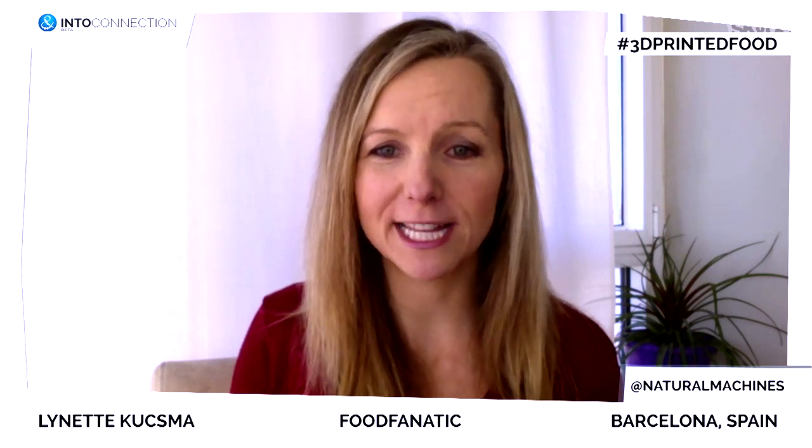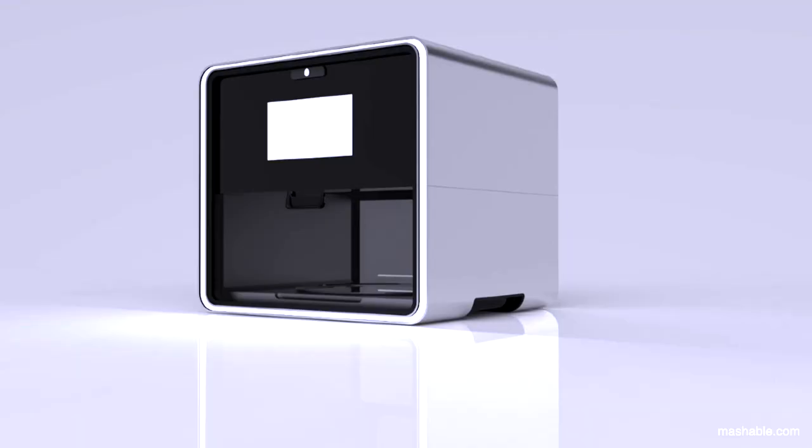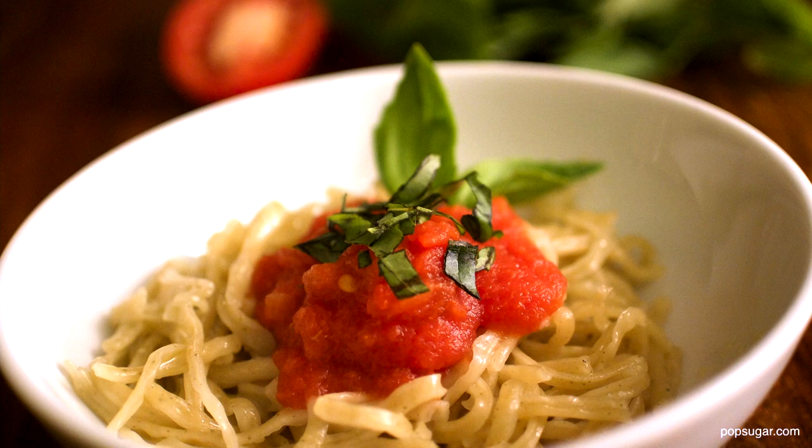At the end of the day a 3D food printer is a kitchen appliance, so it has to be really easy to use. Basically what you do is you prepare your own fresh real ingredients, you pick your recipe, and you print. Super easy. Do you think the Foodini is a new essential piece of equipment for the kitchen?